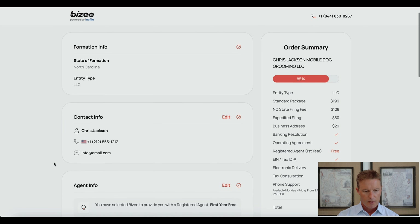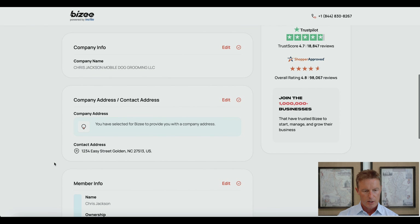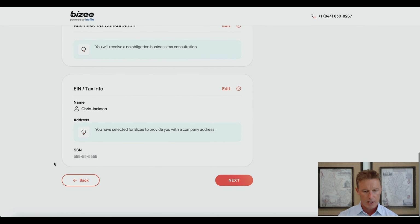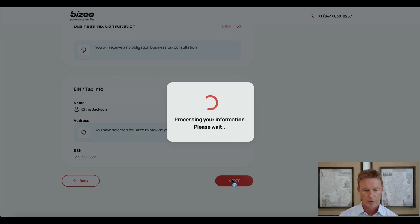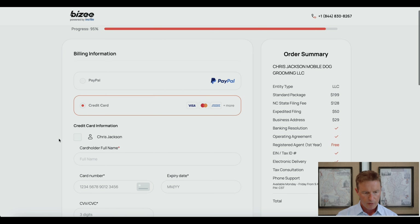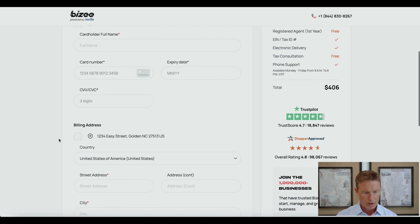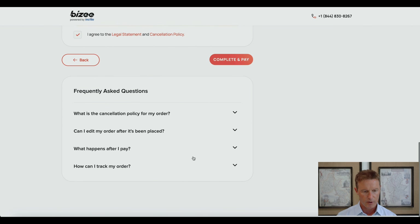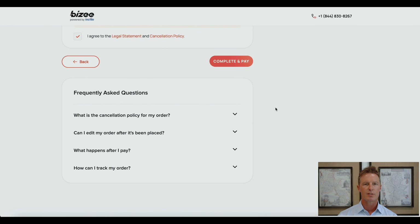This page simply confirms the information that you have submitted — go through it carefully and make sure it all looks correct. On the last page, you simply have to input your billing information, your credit card number, and billing address. You want to agree to the legal statement and cancellation policy. There are some frequently asked questions down here as well. Then you're going to press complete and pay.